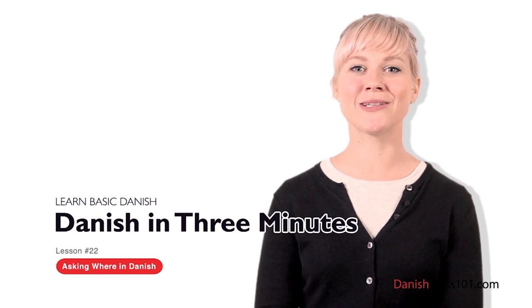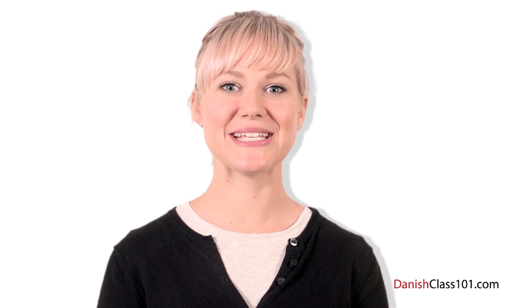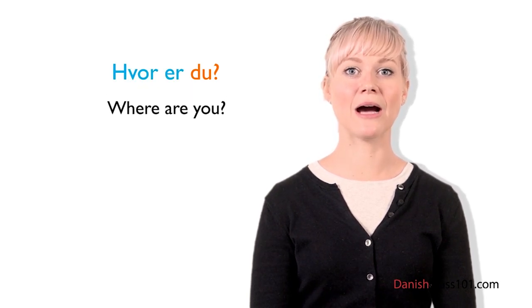Welcome to DanishClass101.com's Dansk på tre minutter — the fastest, easiest, and most fun way to learn Danish. In the last lesson, you learned how to ask 'what' questions in Danish. This time, you're going to learn how to ask 'where' questions. Imagine you're trying to find your friend in a crowd — you will text him: Hvor er du? This is the exact translation of 'Where are you?'